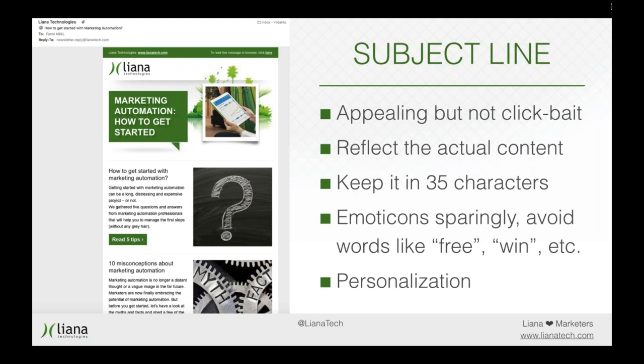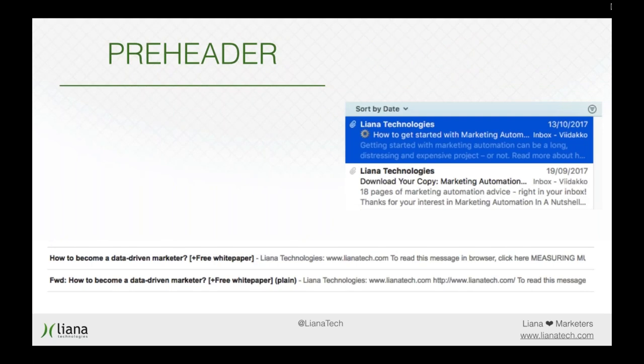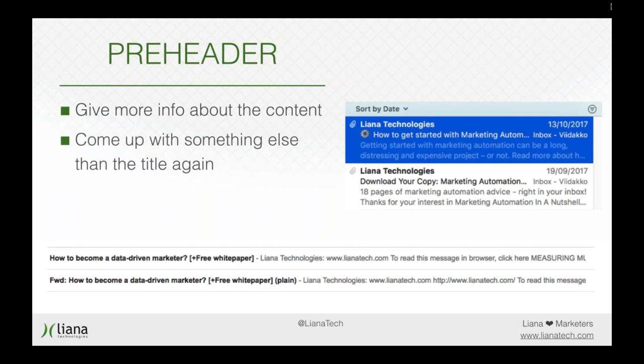Otherwise, with your subject line, be creative, be courageous, play around a little. The preheader is a little piece of text that shows in your inbox under or next to your title. It gives some more info about the newsletter, so write something a bit more descriptive here — something different from the title that's a bit more descriptive about the content. The length should be 85 characters maximum, and remember the same rules as for the subject line.